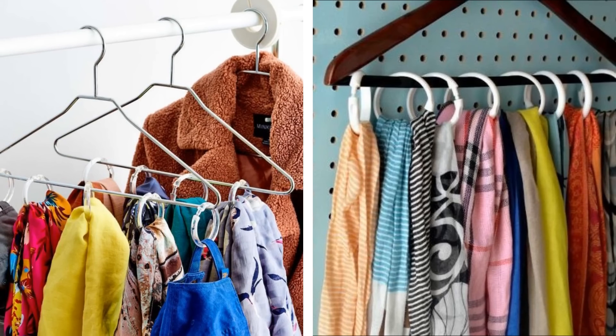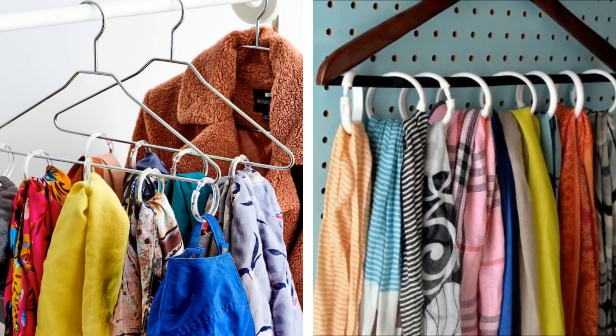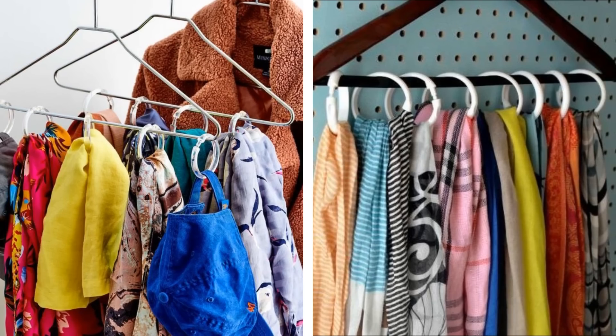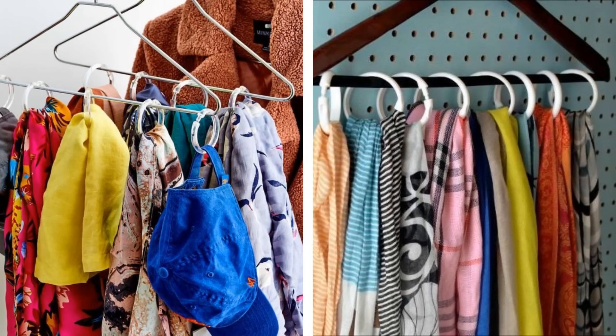3. Attaching shower rings to a hanger will allow you to hang multiple smaller items in one place, reducing the total number of hangers you need and helping you stay organized. It also lets you hang up delicate items instead of shoving them in a drawer, where they could become wrinkled and ruined.